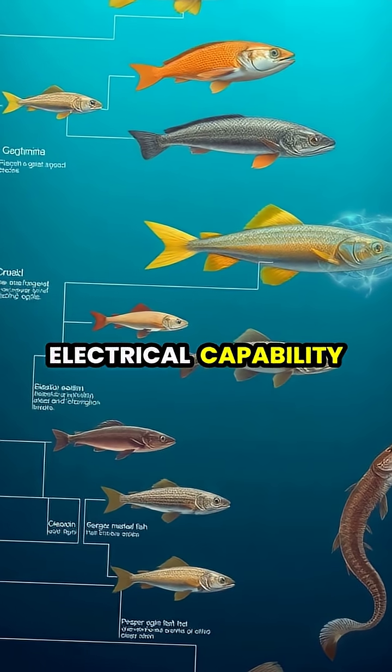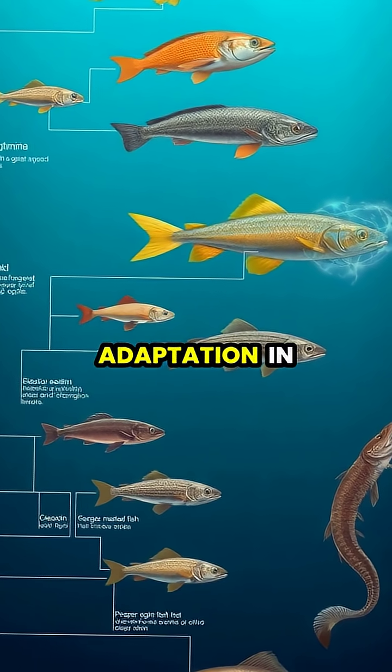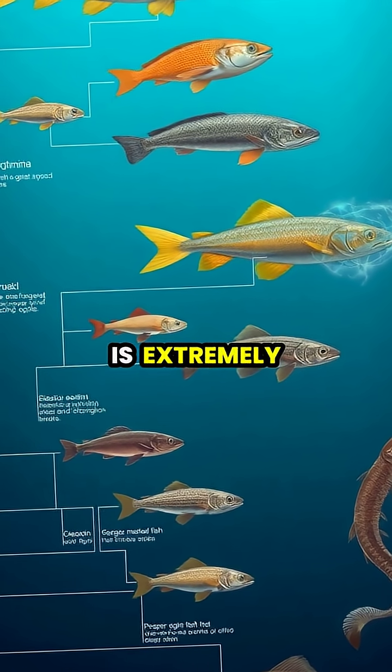This extraordinary electrical capability evolved over millions of years as a survival adaptation in the murky waters of South American river basins, where visibility is extremely limited.